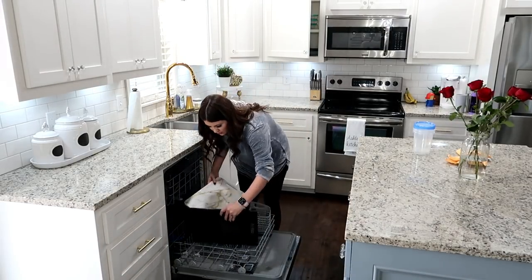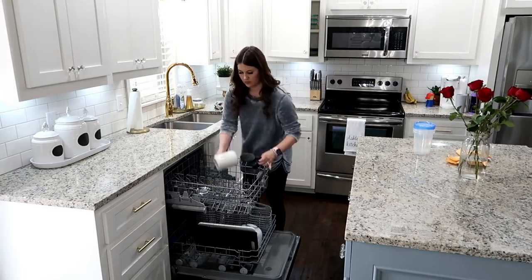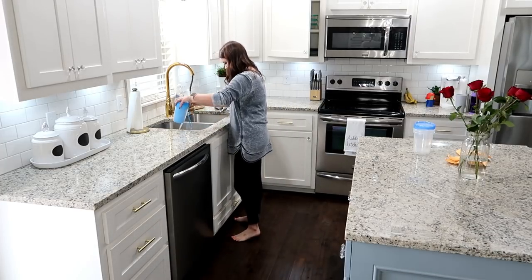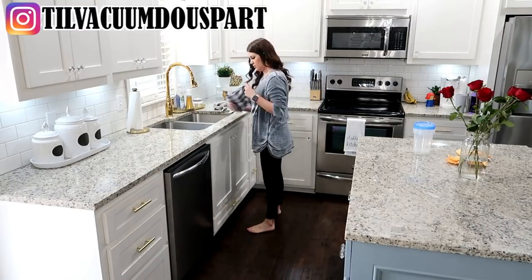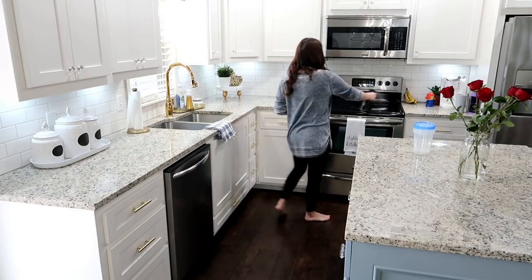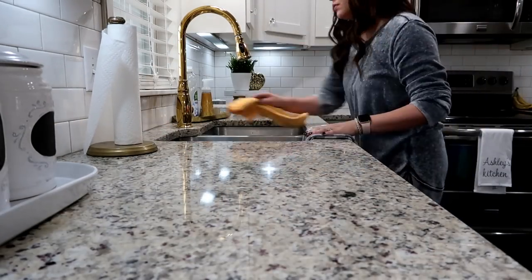Those red roses on the counter are actually Savannah's — Chase and Savannah go to the daddy-daughter dance every year and he brought her home red roses, so we're all getting to enjoy them. If you're not following me on Instagram, head over there — I show a lot more photos of our real life. I posted them leaving in their outfits, and Chase also posted photos of them dancing and having a fun time.